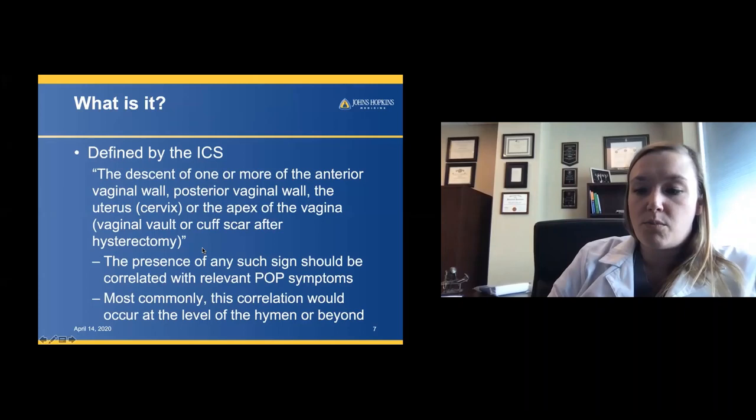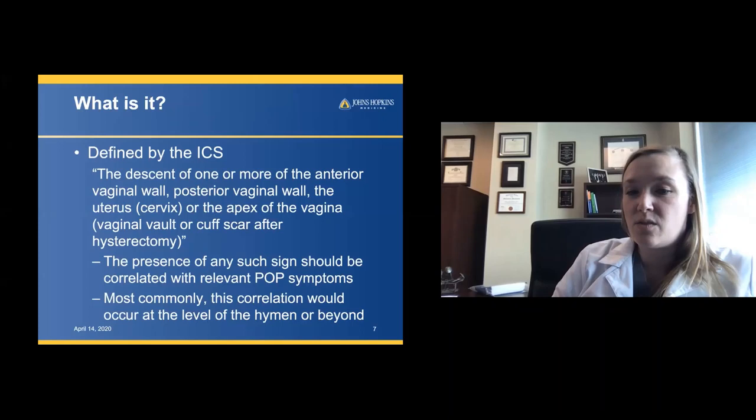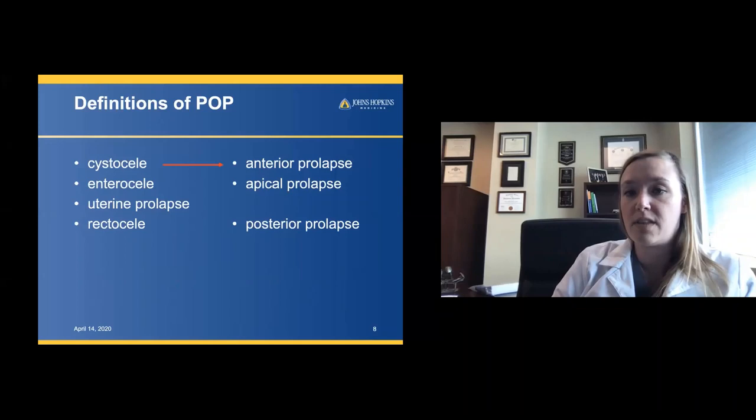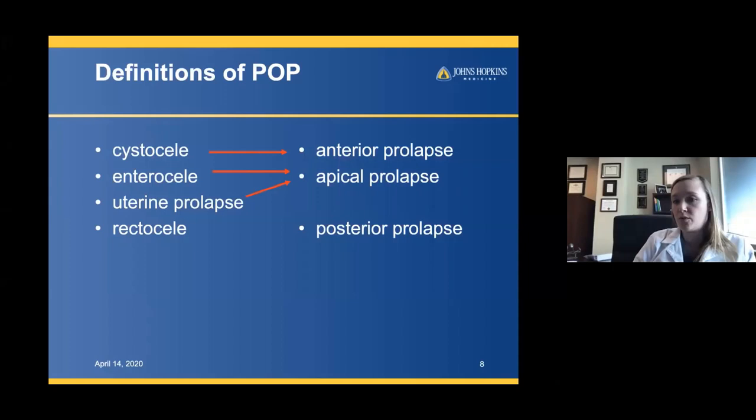When we talk about what prolapse is, we need to make sure that we can find it, and we have to correlate the degree of prolapse with the symptoms. Usually we're not going to expect to see a lot of symptoms unless the prolapse is beyond the hymenal ring. Previously people talked about the organs — a cystocele — but currently we think of that as anterior vaginal wall prolapse. Enterocele or uterine prolapse is now reclassified as apical prolapse, and rectocele is really posterior vaginal wall prolapse. The organ does not necessarily correspond with the prolapse bulge that is seen.